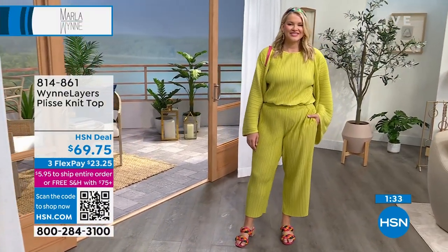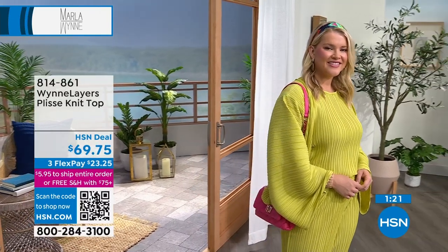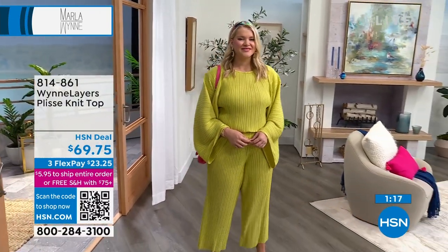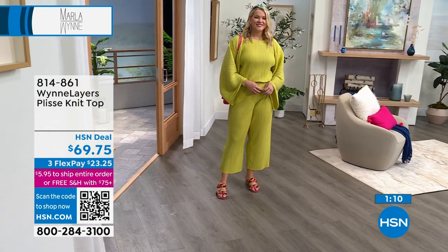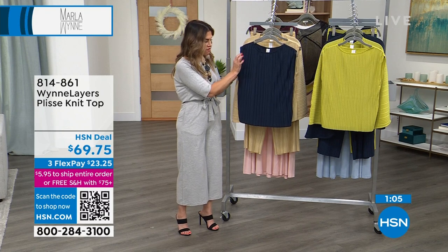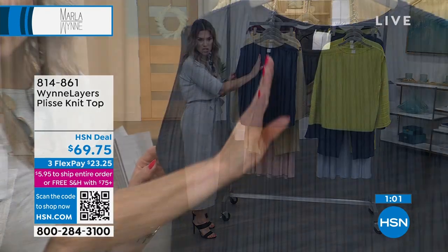Go true to size on it because it does have generous space and movement in the bodice. Extra extra small through 3X. Item number 814-861. It feels like a beautiful, silky, soft, lightweight hand. What's touching your body is also silky soft, and this crinkle vertical illusion is very elongating. I love that it's like a micro crinkle — very small, tiny little pleats that go along from that boat neck straight down.